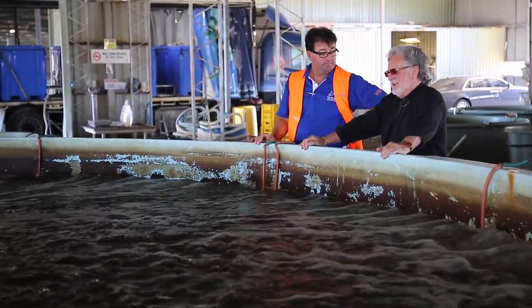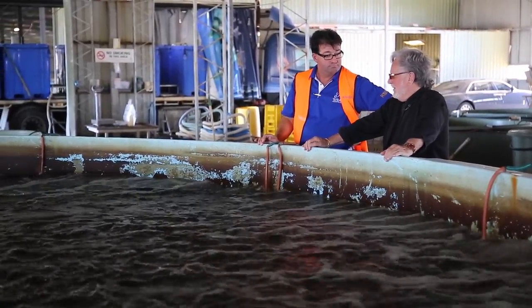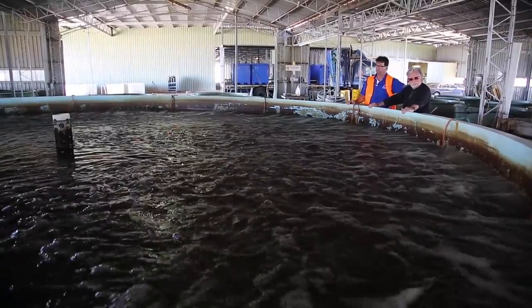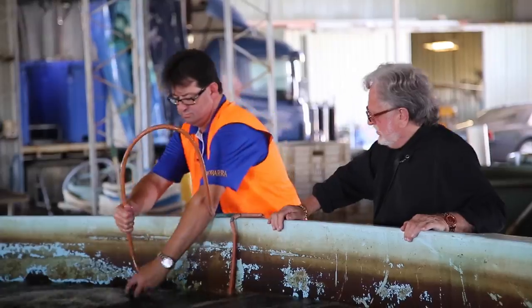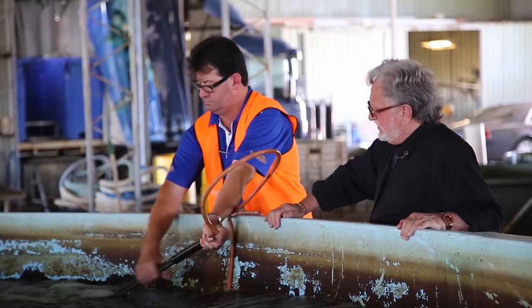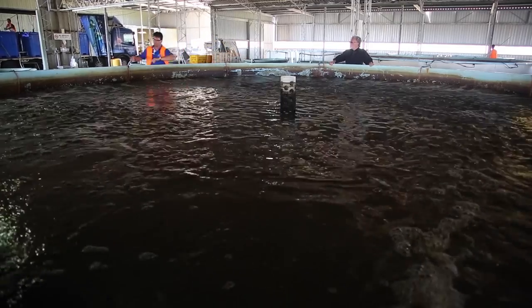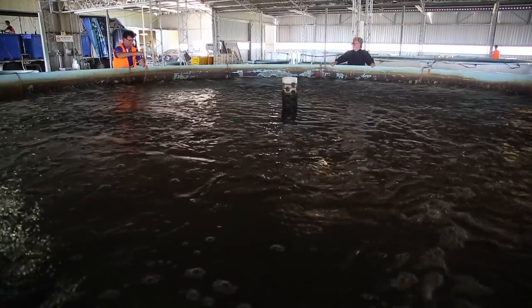The cost of production using a full aquaculture process like we do is obviously going to be more expensive than capturing fish that have already been grown. It is difficult to produce in aquaculture and compete with the wild-caught — there's no doubt about that.